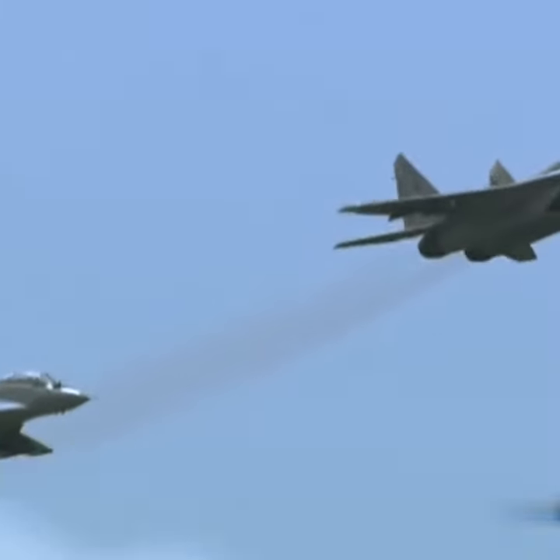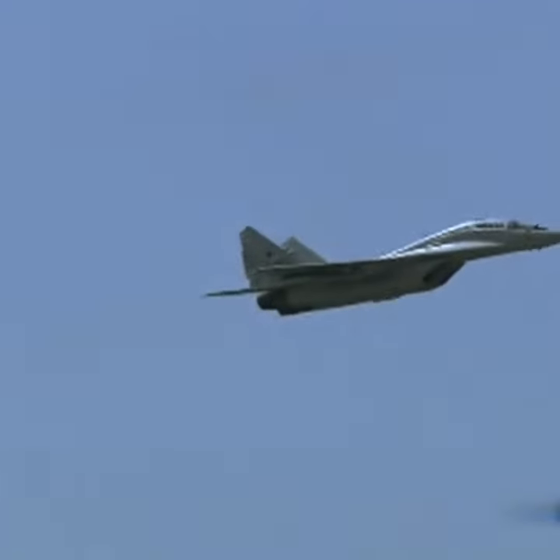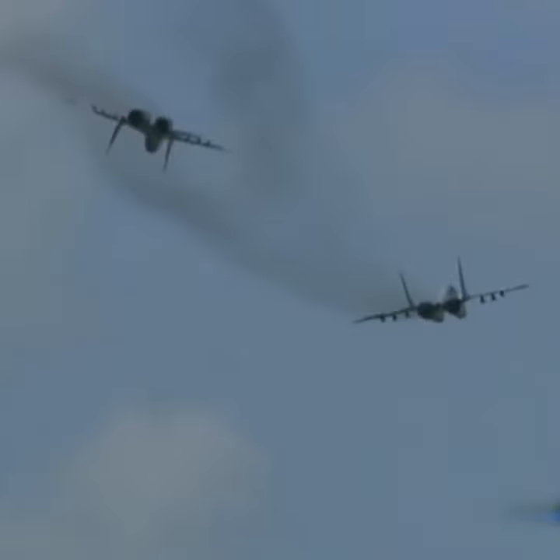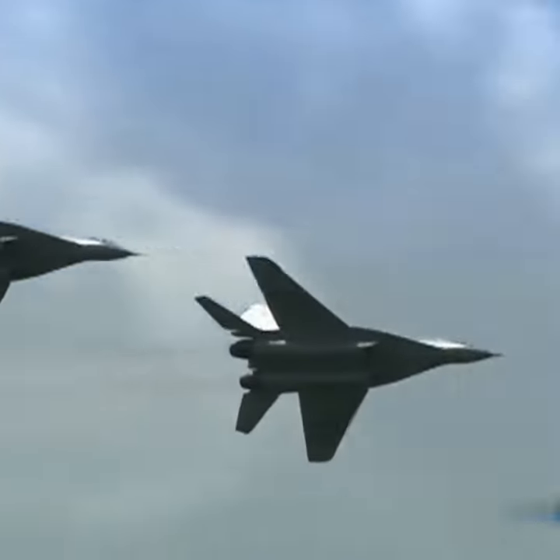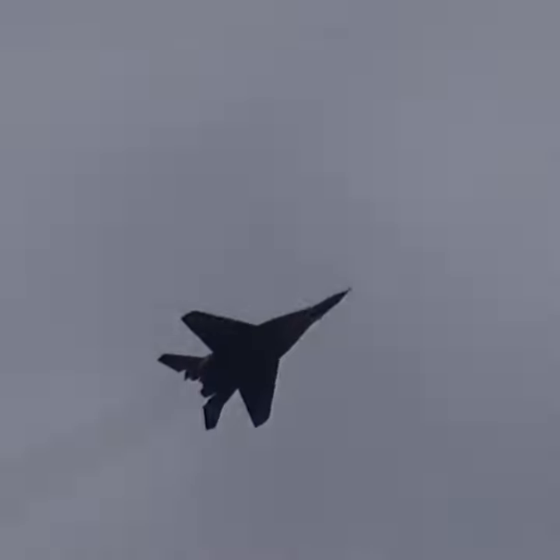The basic MiG-29 has proved itself as a formidable close-in dogfighter. The pilot has a helmet-mounted sight to cue missiles onto an off-boresight target. The very agile R-73 missile remains widely viewed as the best close-combat air-to-air weapon.